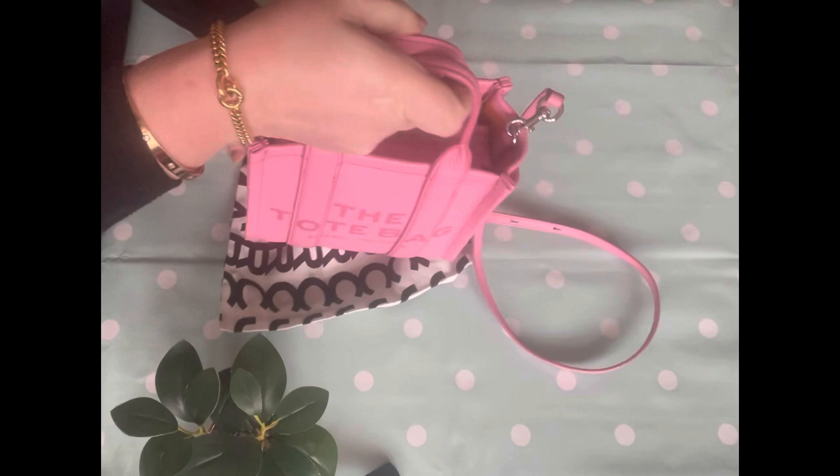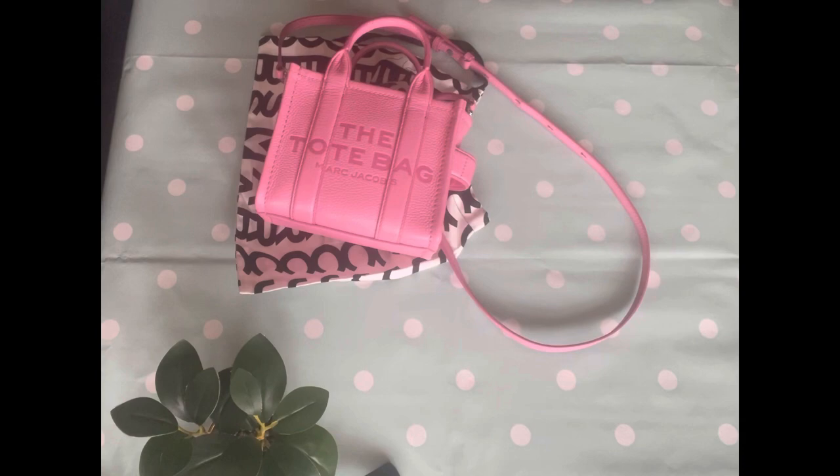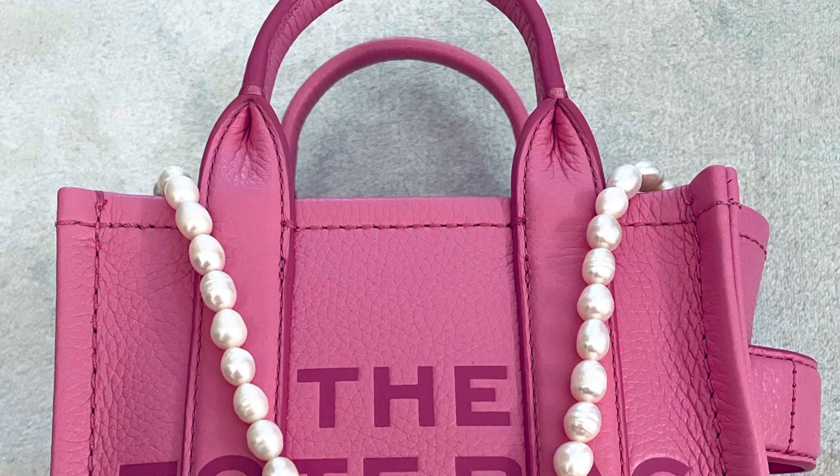I'm very tempted to get this bag in another colour. What do you think? I really like the green. I need to have another look at the website and remind myself of all the colours and the colour of the interior too. I do love the pink and orange.